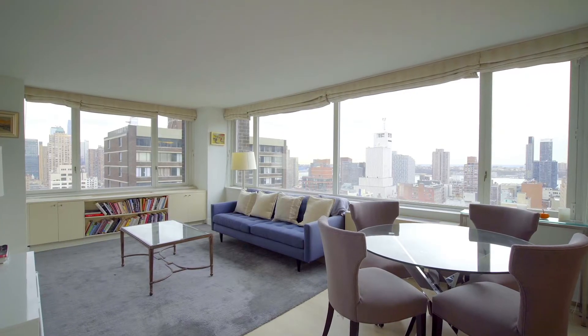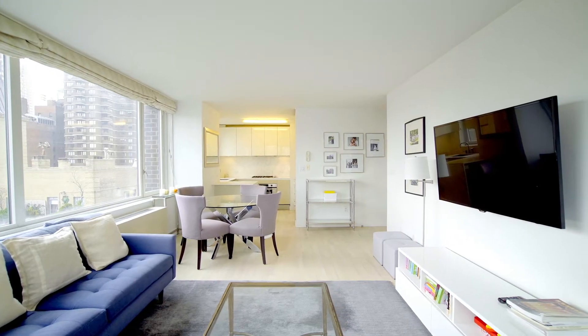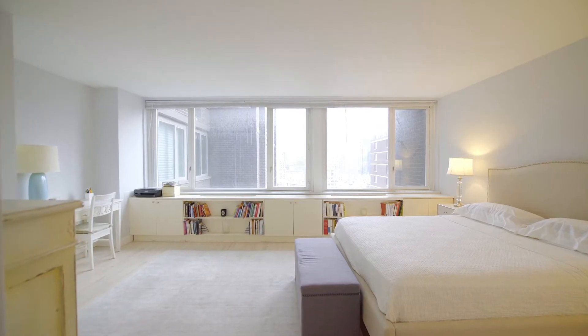Hi, I'm Dorothy Somak with Brown Harris Stevens. Today we're in the Sheffield at apartment 29B. Let's take a look around.